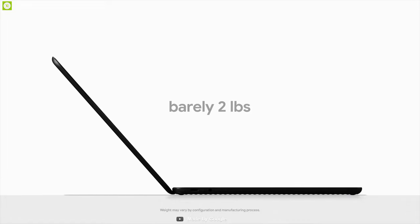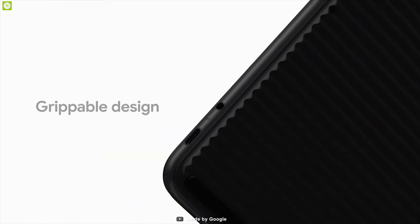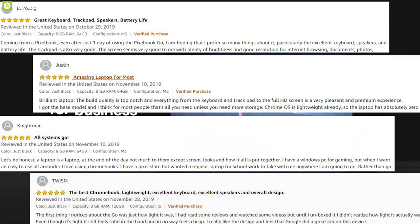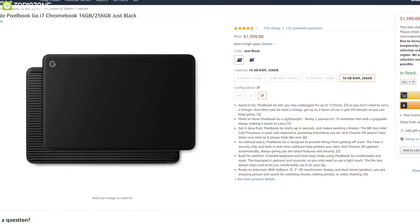Weighing at only 2 pounds, the Pixelbook Go is a great Chromebook for people who want a powerful and lightweight laptop for work or study. With great reviews and ratings from customers, you can buy this Chromebook online.